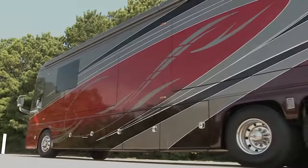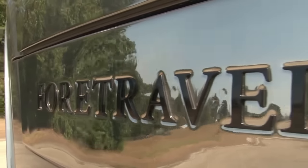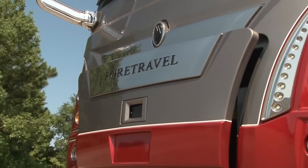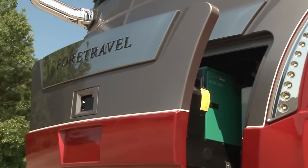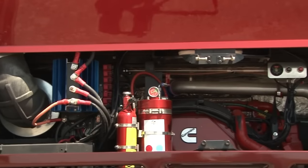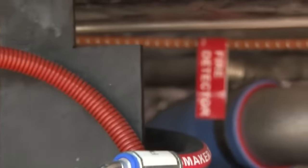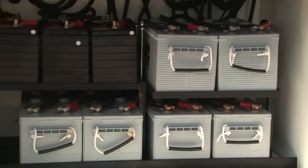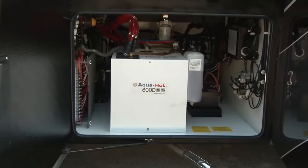Four Travel Motor Coach IH45. The Four Travel Motor Coach IH45 Luxury is not just a motorhome, it's a masterpiece. It combines power, performance, and comfort in a sleek and elegant design. Whether you're cruising on the highway or climbing up the hills, you'll feel the difference with the Cummins ISX engine and the Allison 4000 MH transmission.